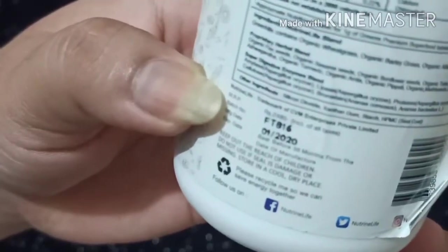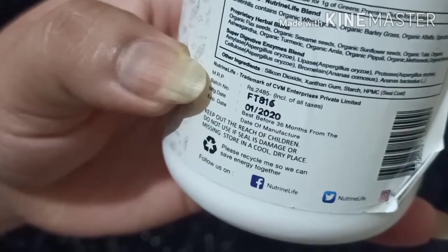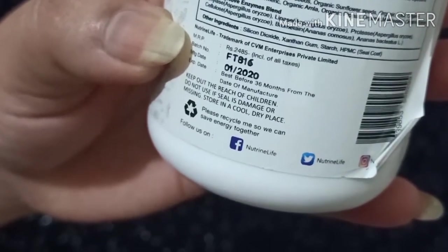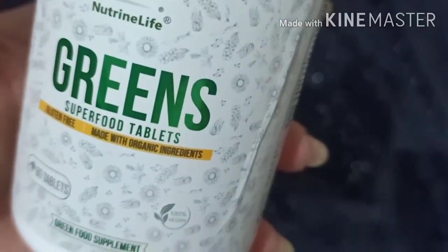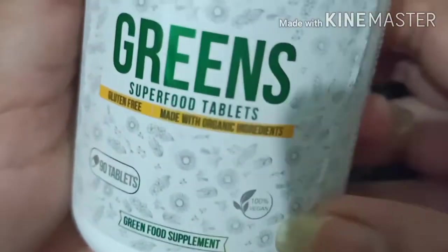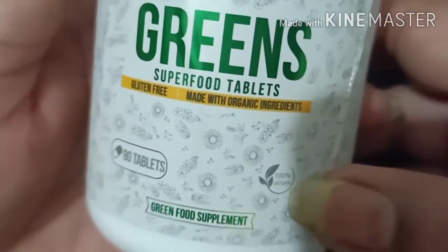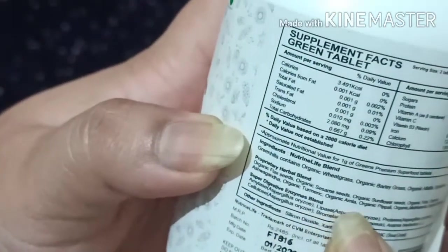The price is 2485, but you can get it at an easily discounted price, and the shelf life is 36 months. The best thing is that this is a 100% vegan and gluten-free product.